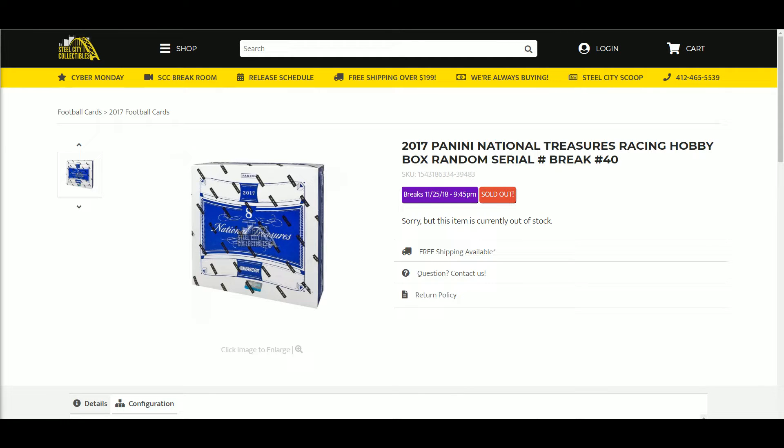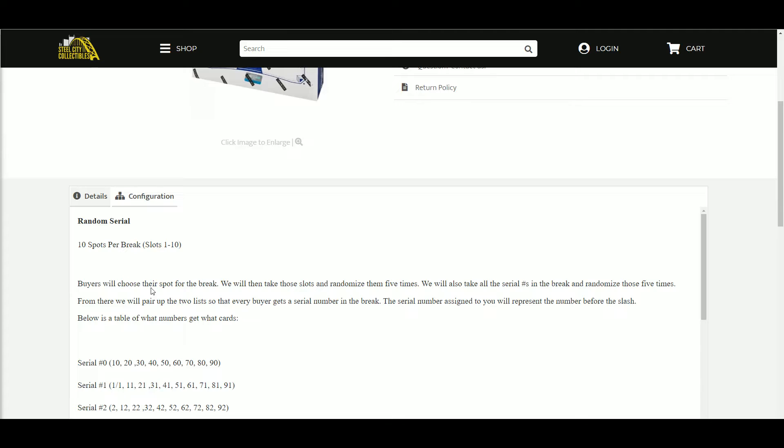Next up is our 2017 Panini National Treasures Racing Hobby Box Random Serial Number Group Break Number 40. Ten spots, slots one through ten — buyers will choose a spot for the break. We will then take those slots, randomize them five times. We will also take all the serial numbers in the break and randomize those five times. From there, we will pair up the two lists so that every buyer gets a serial number in the break. The serial number assigned to you will represent the number before the slash. Below is a table of what numbers get what cards.